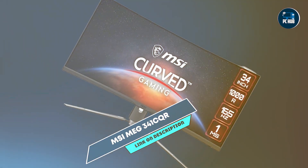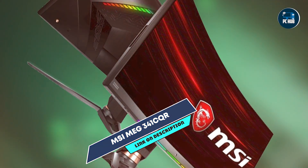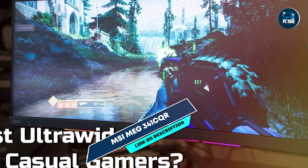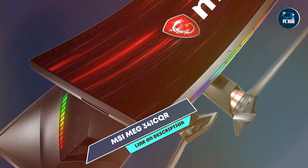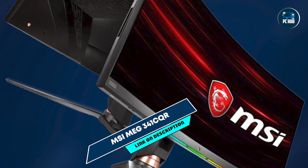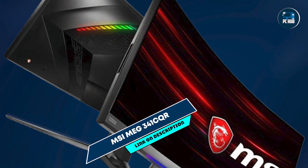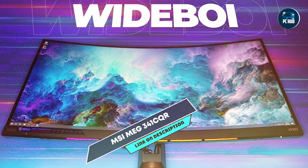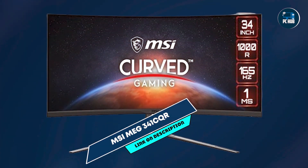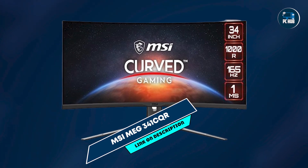Gamers benefit from the MEG 341CQR's ultra-wide aspect ratio and high refresh rate, perfect for immersive gaming and multitasking. The UW QHD resolution provides detailed and sharp visuals, suitable for both gaming and productivity tasks. The monitor features MSI's Gaming OSD app for easy customization of display settings. Its ergonomic stand offers height, tilt, and swivel adjustments, ensuring comfortable viewing angles for long gaming sessions. MSI's reputation for quality ensures the MEG 341CQR is built with robust materials and reliable performance.